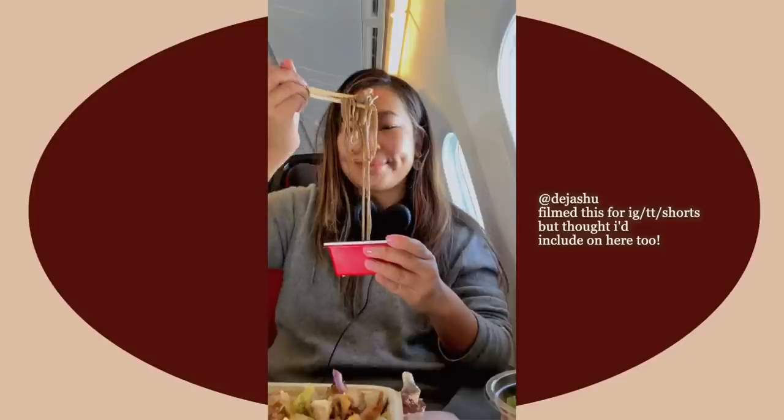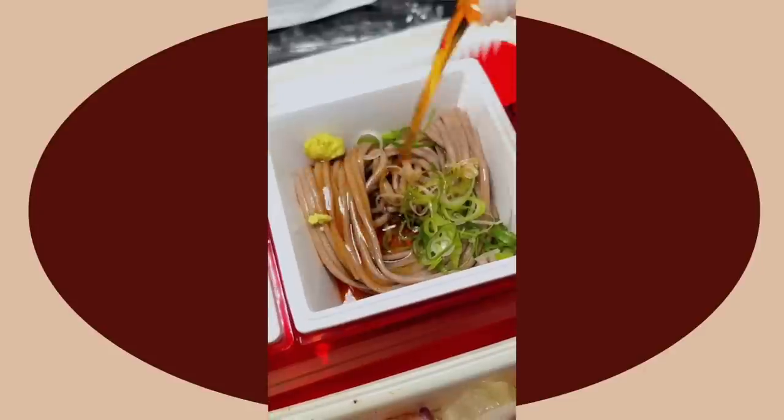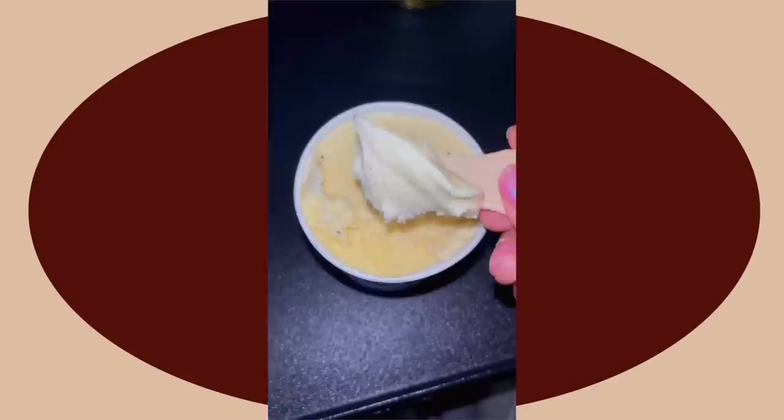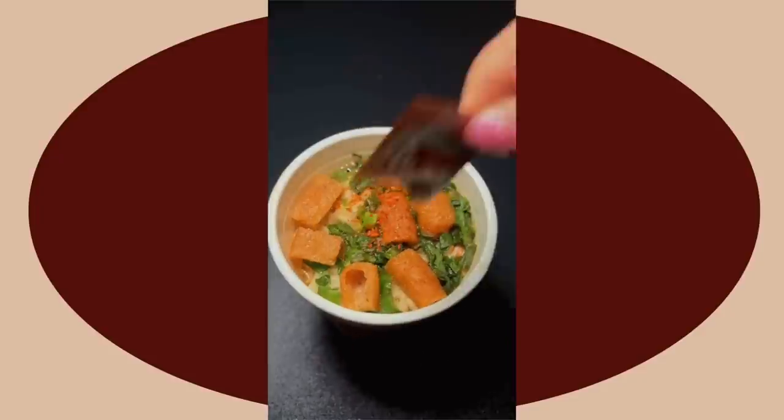This is everything I ate on my 15-hour flight from London to Tokyo via Japan Airlines. For mains I chose a stir-fry pork with ponzu flavour and steamed rice — very flavourful, pleasantly surprised. For starters I had the soba noodles, which were my absolute favourite, seasoned bean sprouts and carrot salad — delicious — and a forgettable ham and cheese salad. I popped open a glass of champagne, why not, and had vanilla ice cream for dessert, plus lots of Japanese green tea of course.